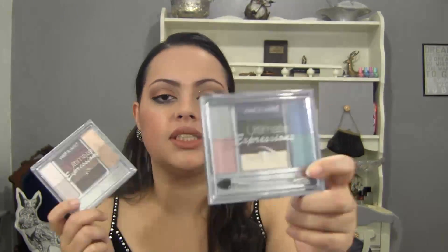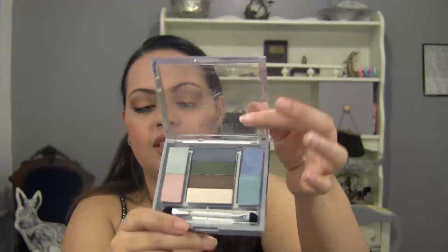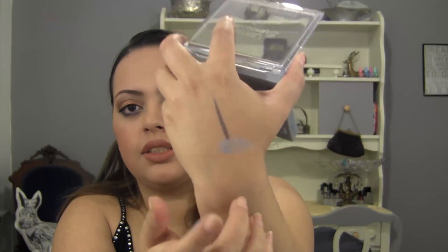These are the old school Wet and Wild palettes. This one is Fantasy Island with a bunch of cool-toned colors, and this one is Paradise Cove with warm tones. They had a pull-out mirror. The colors were very powdery and this one didn't even open all the way, which was annoying. The quality just is not on par with the newer palettes from Wet and Wild. They're just a waste of space in my collection, so I'm probably just going to throw those away.